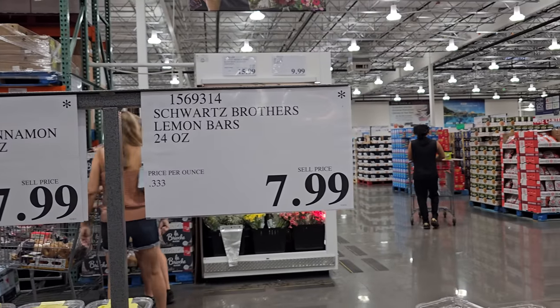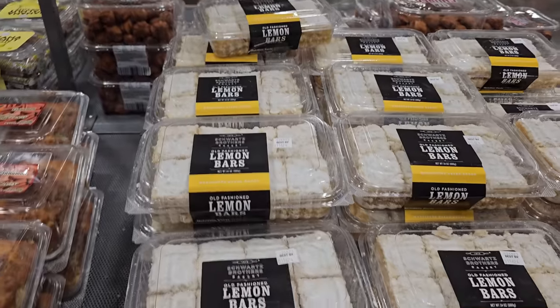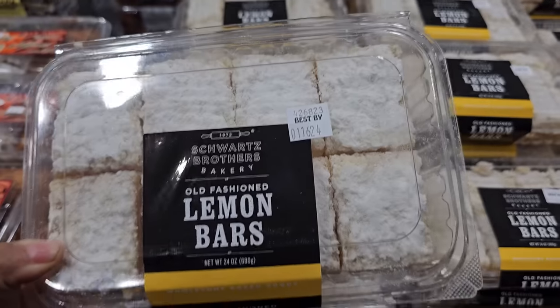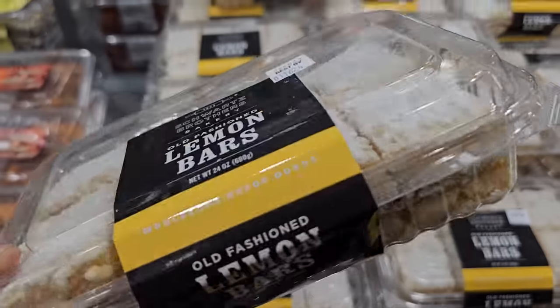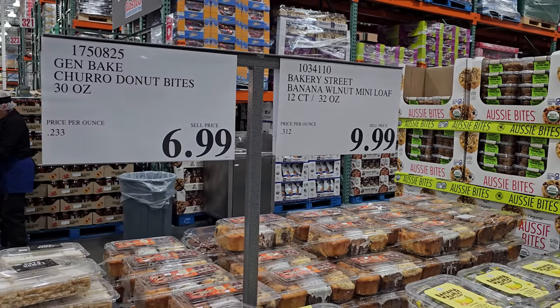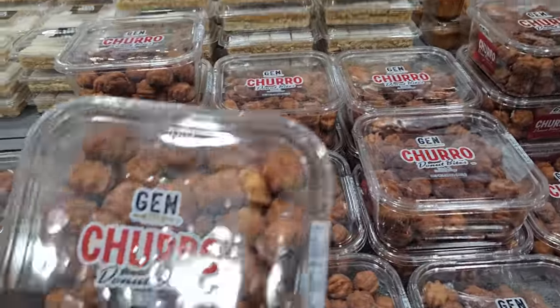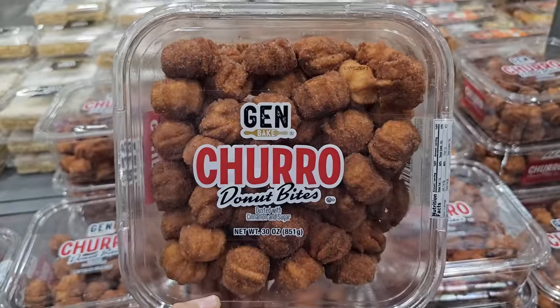The lemon bars are $7.99 — old-fashioned lemon bars. Every time I see a lemon bar I think of Nancy Drew. And then churro donut bites are $7 — kind of looks like pull-apart monkey bread with cinnamon on it.